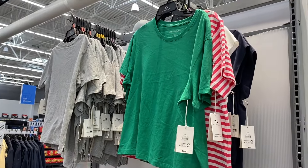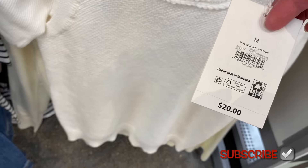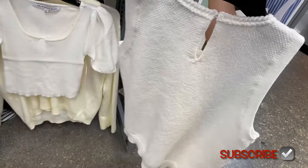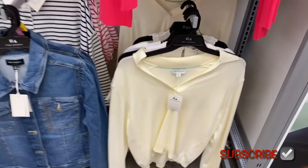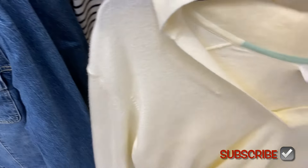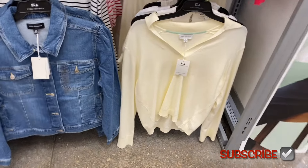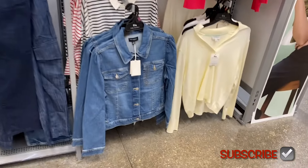With the denim jacket there's also a Free Assembly crochet sweater tank for $20 — it kind of looks like micro popcorn material, extra small to 3XL. And they're getting some fall stuff out — there's a Free Assembly long sleeve easy polo sweater for $22, it has a collar, the material is so soft. You can also get it in pink, and they have a button-down cardigan too.